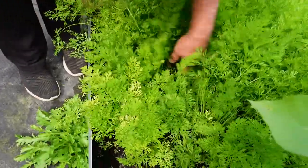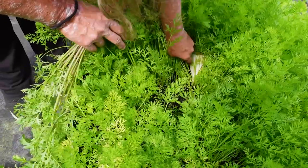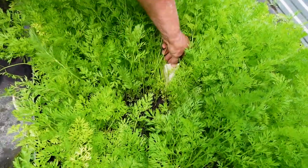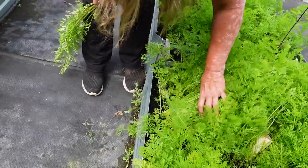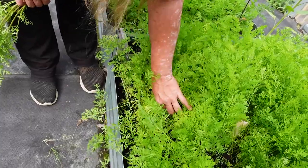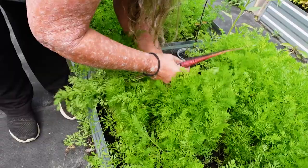These ones — the greenery isn't as big. I look for the base. Oh look, it tells me what kind it is in here — Little Finger. So these ones should be long. You can come in and chop the tops off and use them as well, which I've done for the animals in the past.